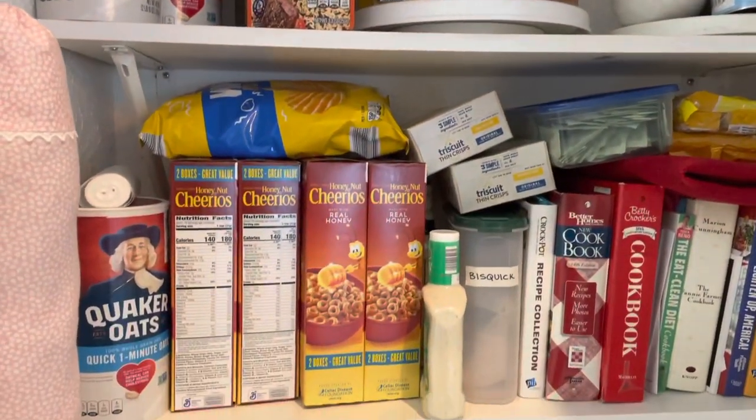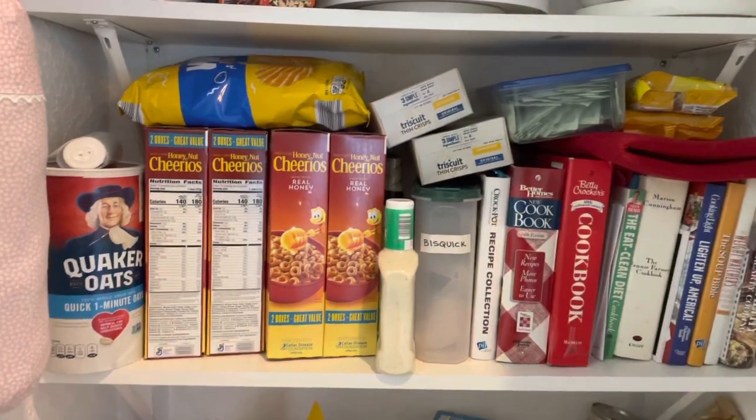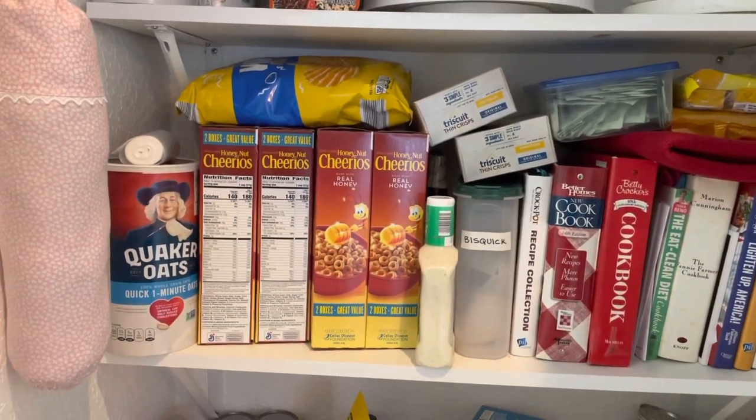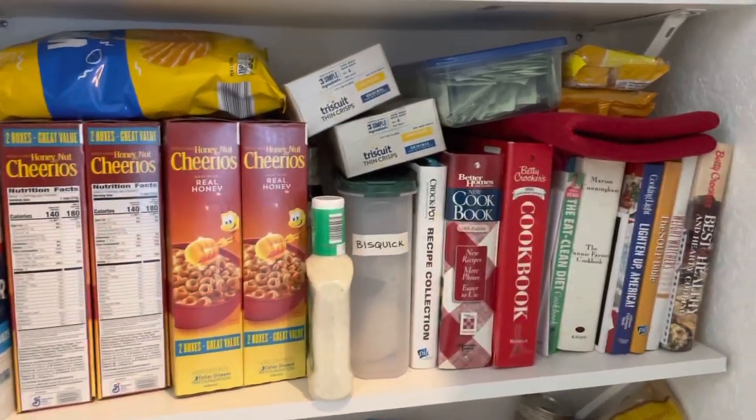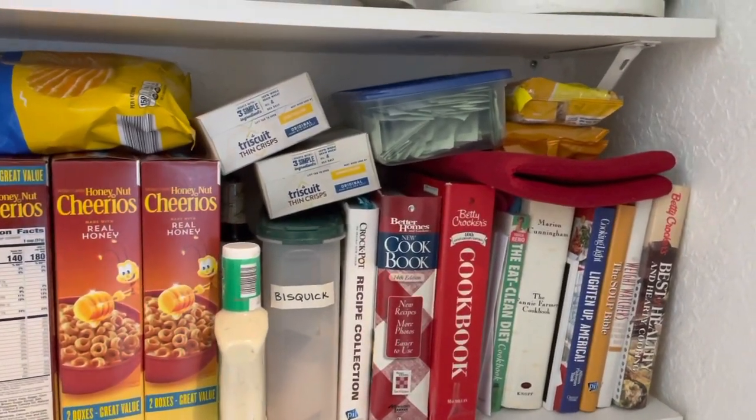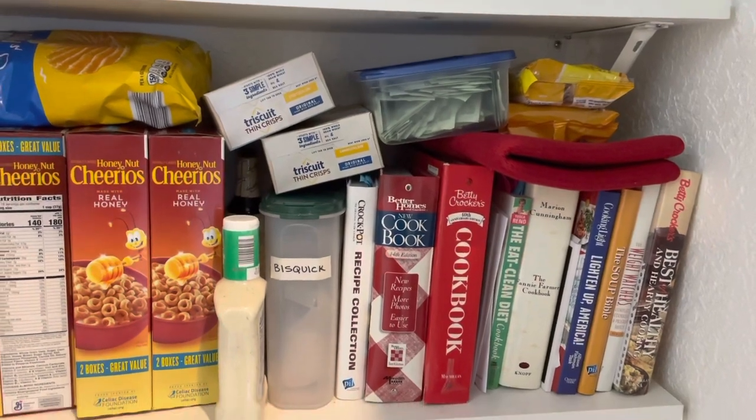Then on this shelf, the Honey Nut Cheerios are what my dad eats every morning for breakfast, so we always like to stock up on those and chips for him. That's just my cookbooks, but we've got some Stevia, cookies for him, and crackers.